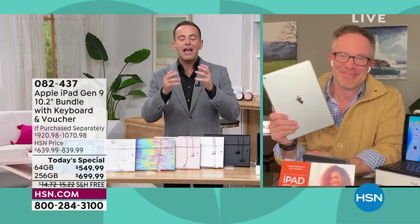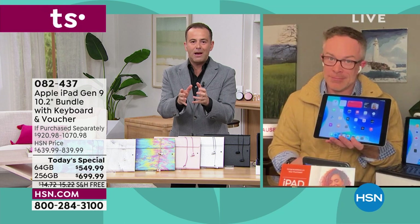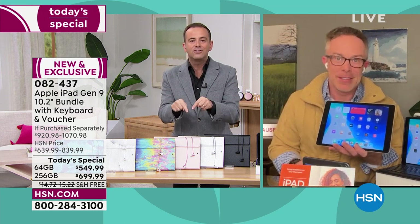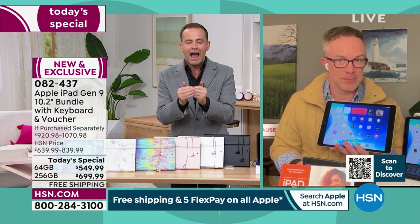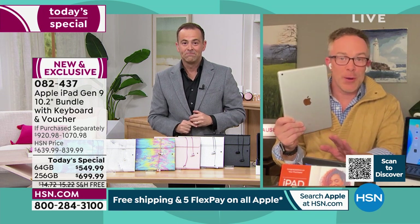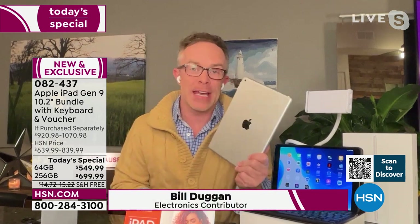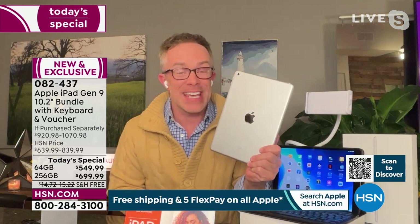Bill Duggan, our Apple iPad expert, is here. It feels like only yesterday we launched this Today's Special in December — it sold out in the blink of an eye. We just got them back in stock, and we are one of the only retailers in America to have these in stock ready for delivery right now. We also give you 30 days to make sure this works for you.